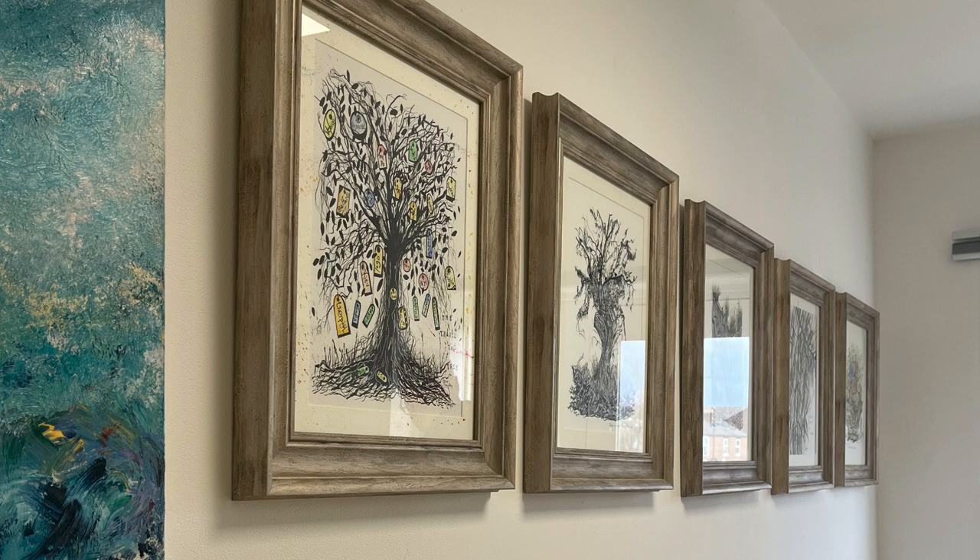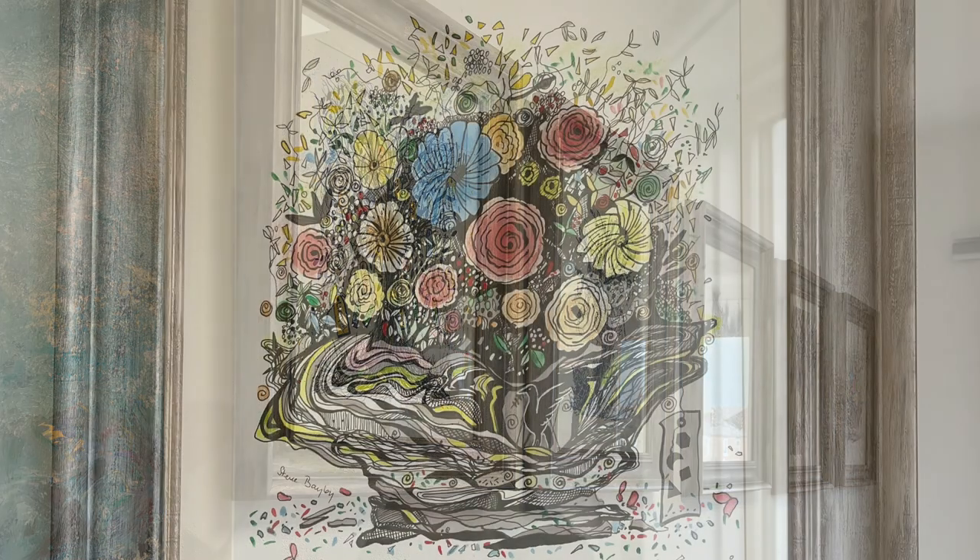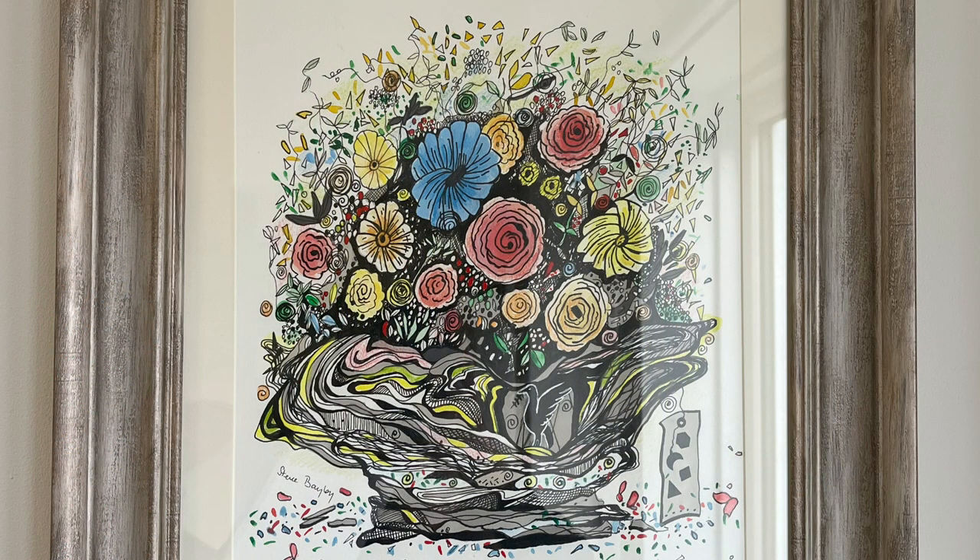The exhibition includes art from all different styles, from oil paintings to acrylic. This is why Steve has called the exhibition An Eclectic Mix.